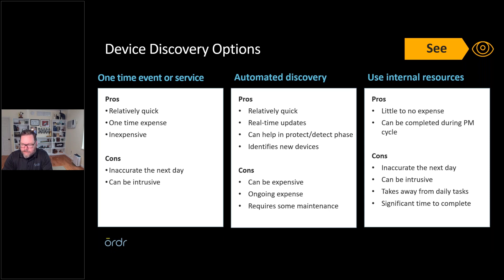The third option is to use what you have — build a process during your PM cycles to gather device information. This is a good approach but it takes time; some devices you see once a year, some newer infusion pump devices only every two years. Gathering information takes a long time and is intrusive in taking that equipment down, and it takes time away from your technicians' daily work.